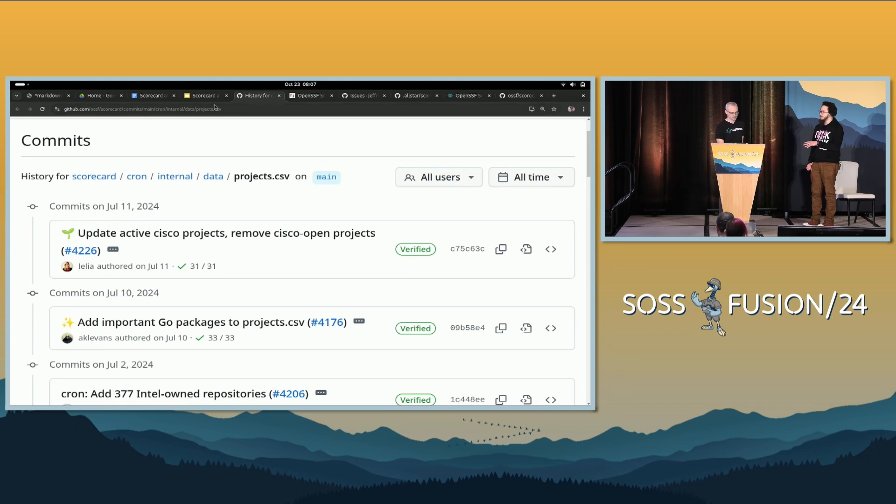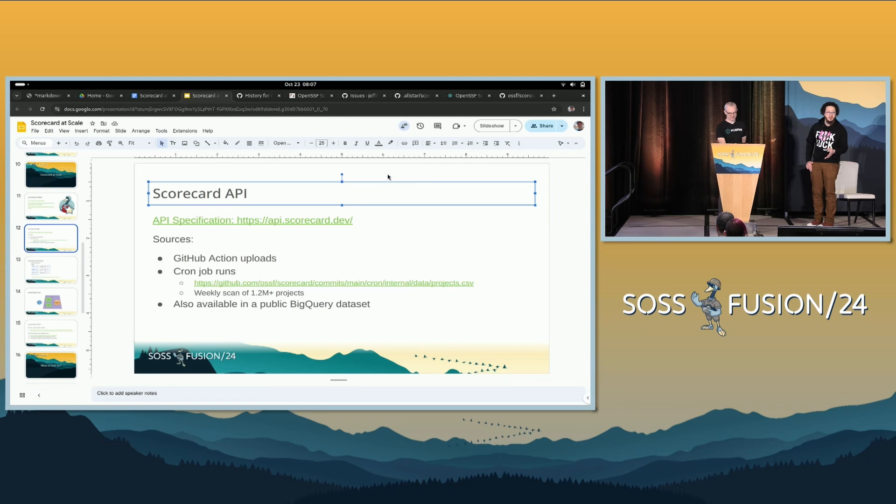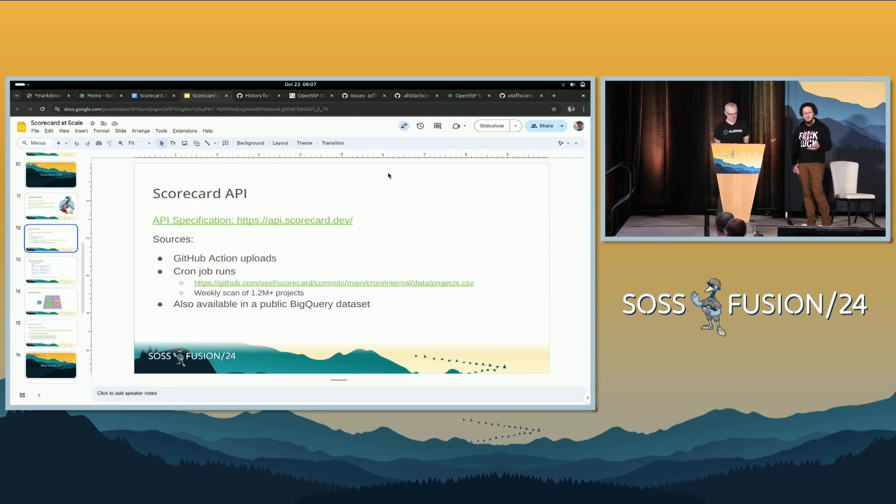Jeff, you mentioned there are two ways to get scores into the API — which one takes priority? The GitHub Action takes priority. If you're running the GitHub Action, it will prioritize those scores. The GitHub Action is also running more frequently. The cron job runs across 1.2 million-plus repos a week, which means it takes a little time. So if you're actively running the GitHub Action, you'll get scores into the API a lot faster.